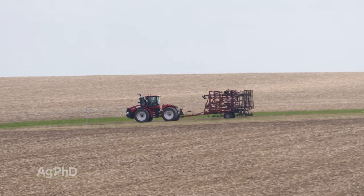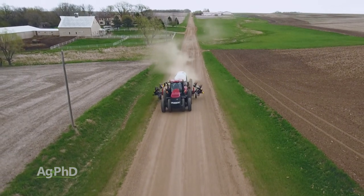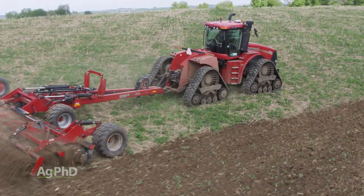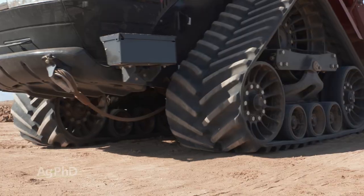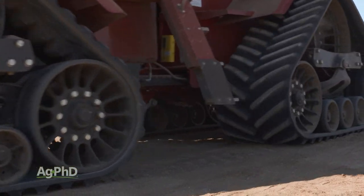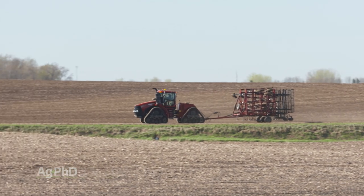If you have a lot of road time between fields, here's one place where tires shine versus tracks. The ride is much better, and you don't have to worry about heat buildup like you do with some tracks. There have been some advancements for tracks though, such as roller wheel systems made of polyurethane to reduce heat buildup, and new undercarriage components that now allow road speeds of up to 25 miles per hour with road track tractors.